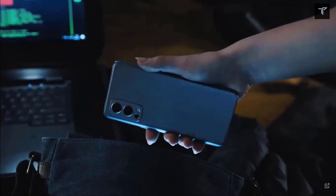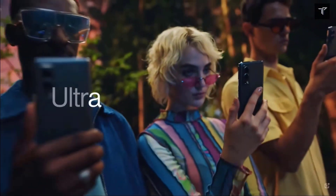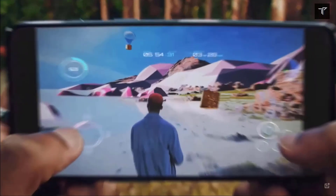Hey guys, welcome back to Tech Phantom. The wait for the OnePlus Nord 2T is finally over, as the OnePlus Nord 2T has been launched in the European markets. In this video, we'll be talking about when it's going to launch in India, the pricing, the offers, and everything else you need to know about the smartphone.